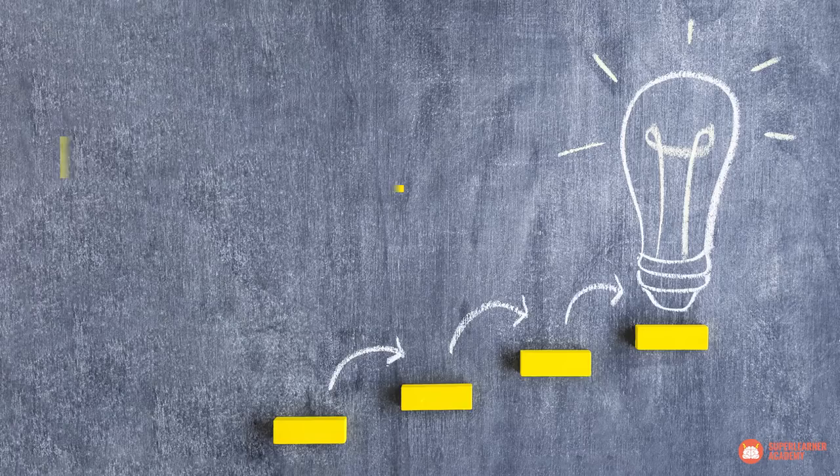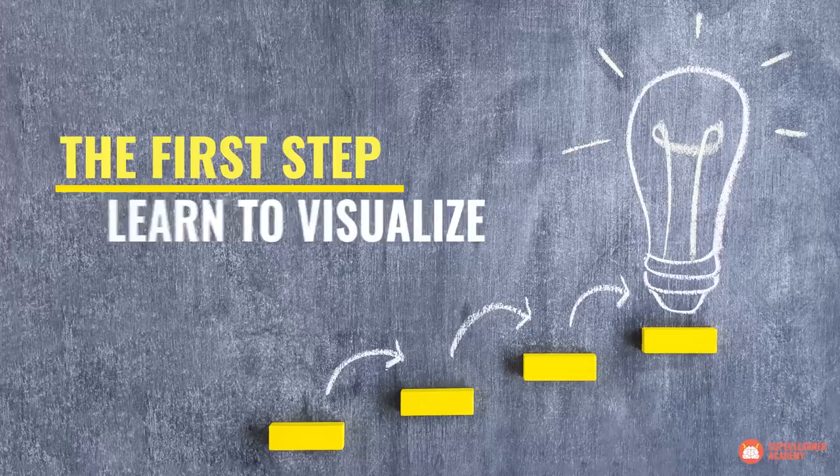The first step to enhancing your memory is to learn to visualize. As we've covered in previous videos on this channel, our brains remember images well — really, really well. You've probably heard it said that a picture is worth a thousand words. A picture is the fastest way for us to convey information.